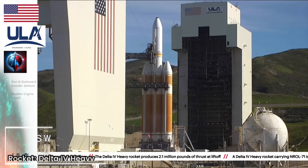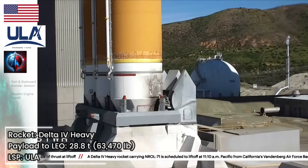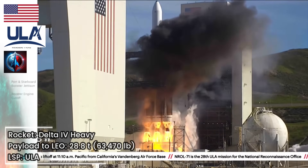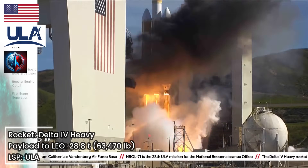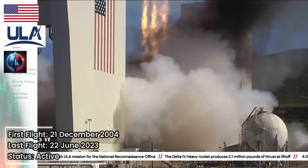T-minus ten, nine, eight — we should have ignition — six, five, four, three, two, one, and liftoff of the United Launch Alliance Delta IV Heavy rocket with NRL-71 for the National Reconnaissance Office.